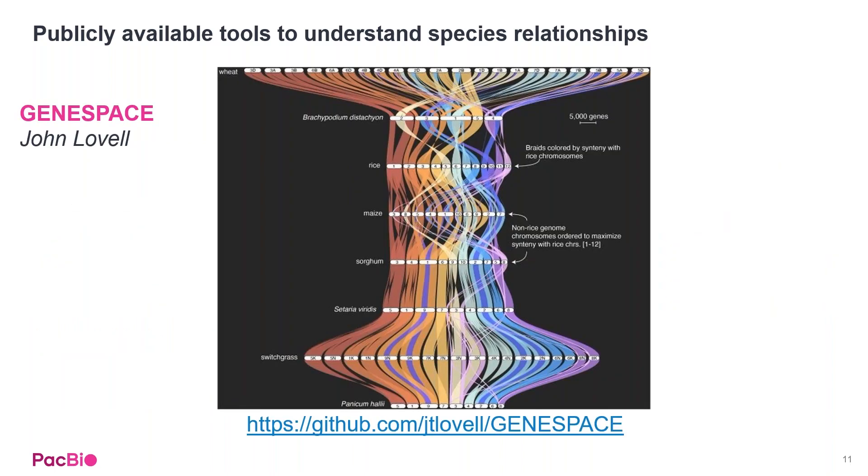Another great tool available is from John Lovell from Hudson Alpha, called GeneSpace. This is a pan gene tool that helps make apparent the species relationships either within the same species or across different species. There's a GitHub link available if you're interested in learning more.